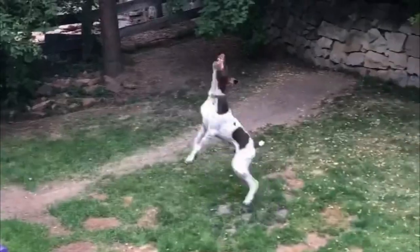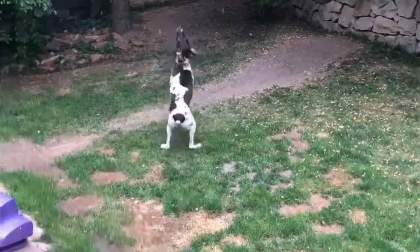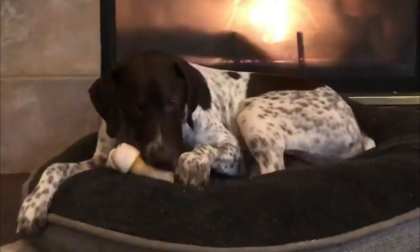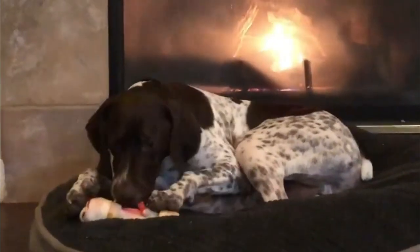As a breed, they are intelligent, trainable, and very loyal, especially to their primary caregivers. Pointers are pretty relaxed and tend to come across as aloof, but pups are fun-loving and enthusiastic.